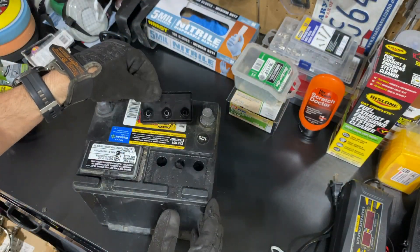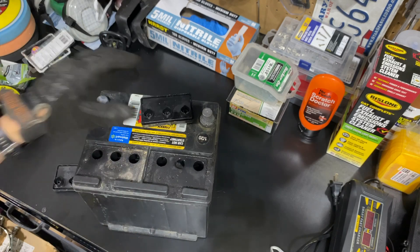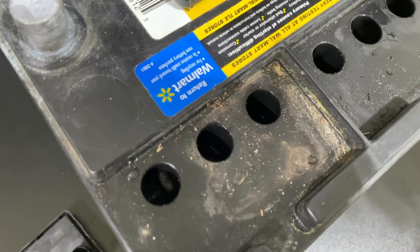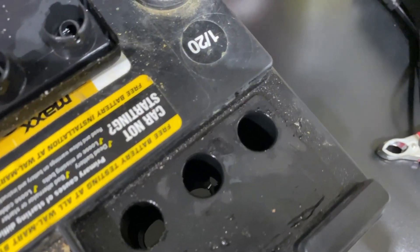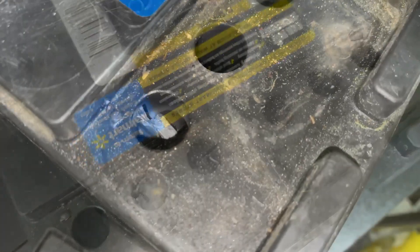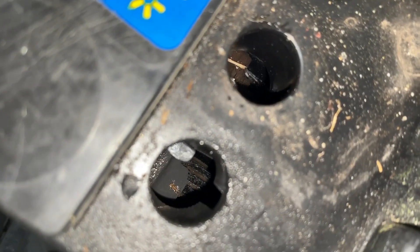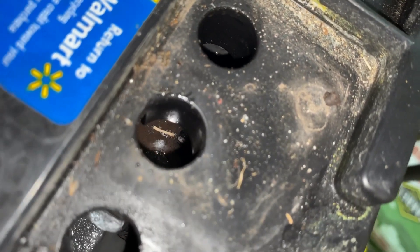Gently remove these caps — since we already have eye and hand protection, you don't want to get any of the acid on you. As you can see down in there, the water is very low. Working our way across, the water levels are definitely very low — that's clearly the major cause of the damage. Look at how dry it is; you can see the plates. Water level should be approximately a quarter of an inch above the top of the plates and approximately an eighth of an inch below the bottom of the filler tubes.